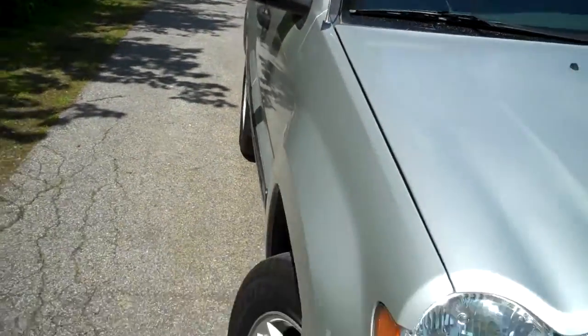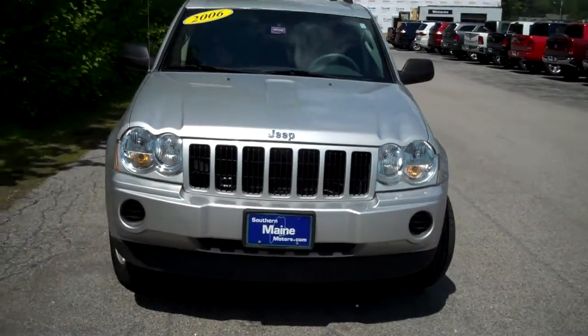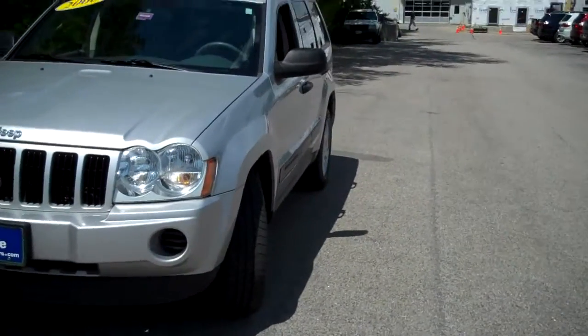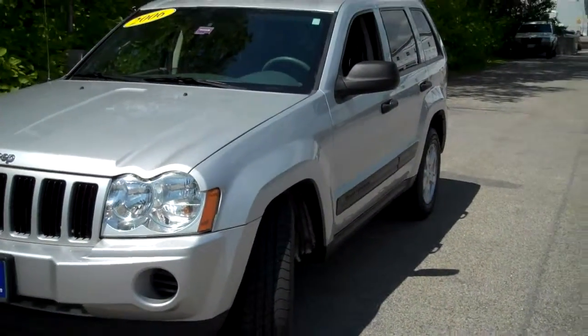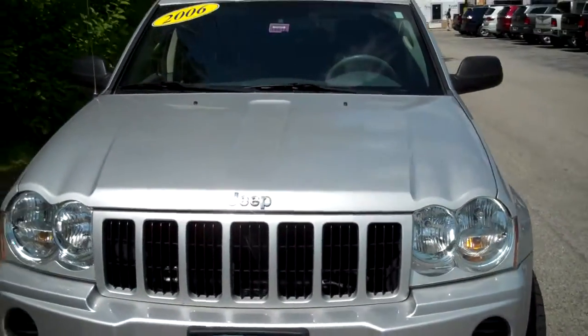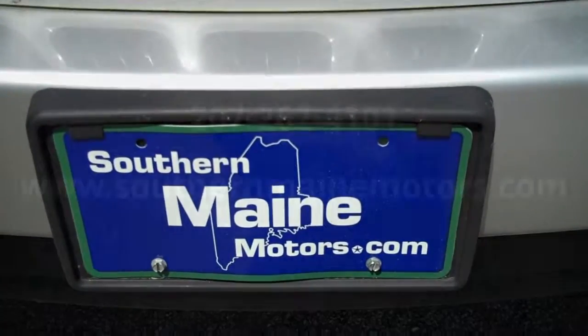This is an affordable SUV here at Southern Maine Motors. My name is Steve Smith in the direct sales department. I can be reached at 207-282-4101. We'll check on availability and schedule a test drive for you on this one while it lasts. We've got a great selection of used SUVs, cars, and trucks here at Southern Maine Motors. You can see this and all of those on our website at SouthernMaineMotors.com.